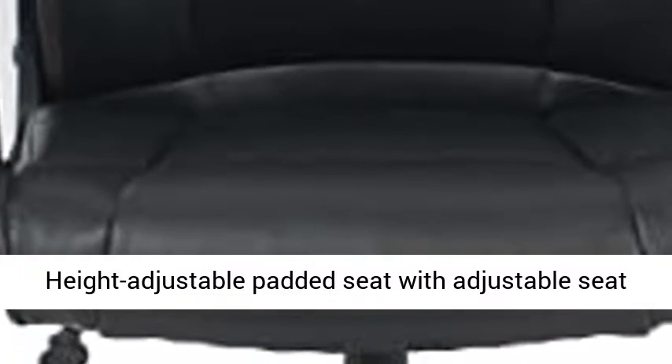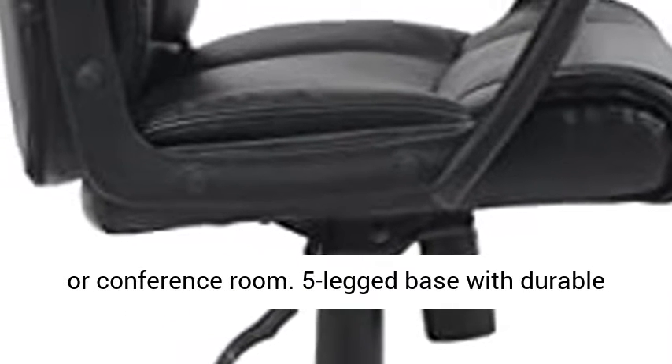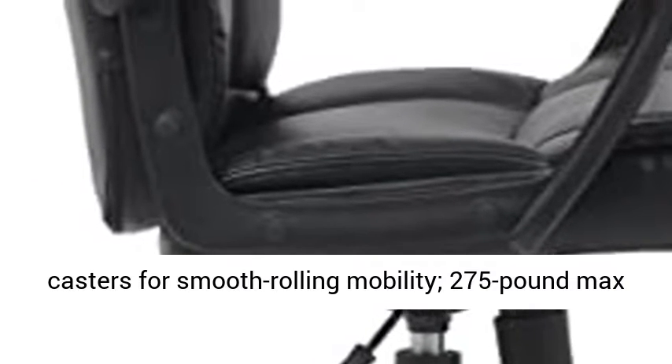Height Adjustable Padded Seat with Adjustable Seat Angle, Tilt Control and Padded Armrests. Perfect for Home Office, Computer Desk, Guest Workstation or Conference Room. 5-Legged Base with Durable Casters for Smooth Rolling Mobility, 275 LB Max Weight Capacity.